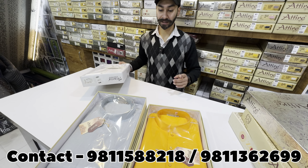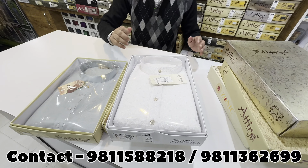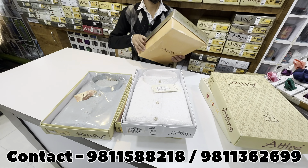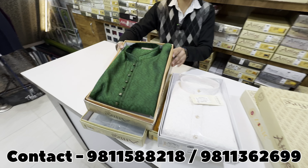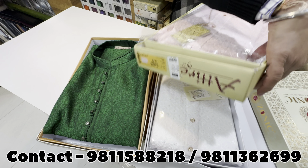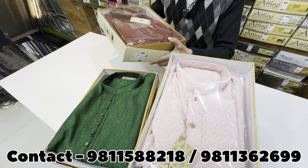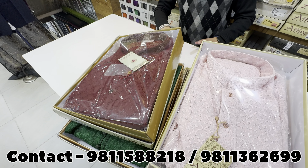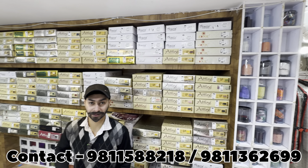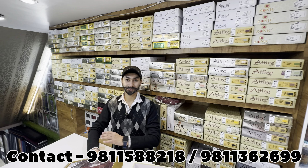We start kurta pyjama from ₹999 — this is a cotton style. After this, there is a shimmery design with embroidery work. You can see chikankari pyjama styles as well. There are a lot of colors, a lot of designs, and a lot of sizes available. You can see the stock behind — the whole wall is full, and there is a lot of big stock. This is a complete collection.